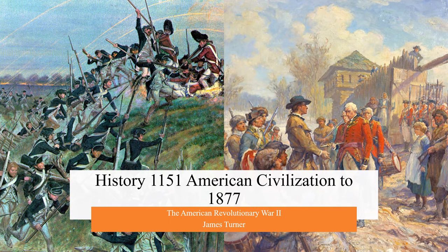Hello everyone, welcome back to History 1151. In this video, we will discuss the American Revolutionary War in the South and the West, leading up to the conclusion of the conflict.